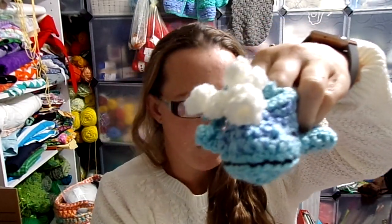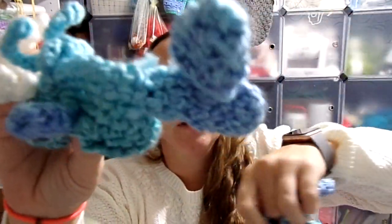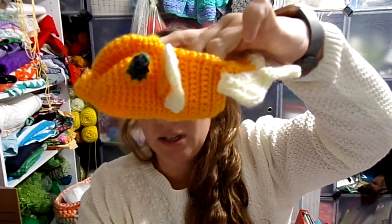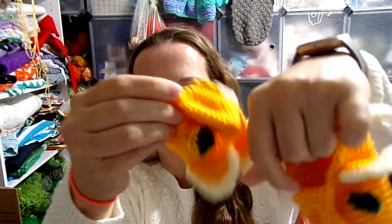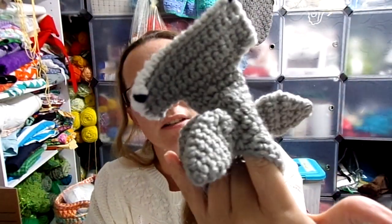Here are some cute little whale booties — a little spout here, a little mouth, and a little tail out the back. I'm hoping you guys can see these well; it's kind of hard for me to show them. And she did these cute little goldfish booties. And fitting with our shark theme, we've got some little hammerhead booties with little faces under there.